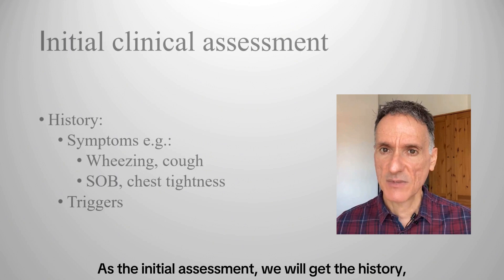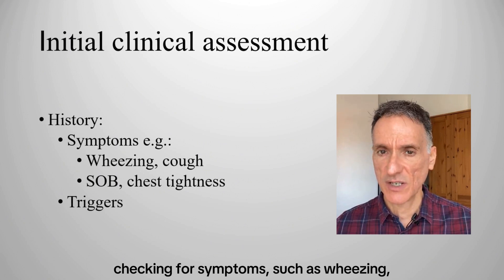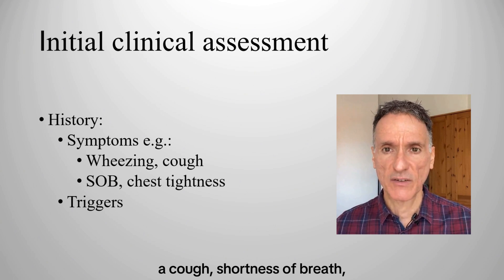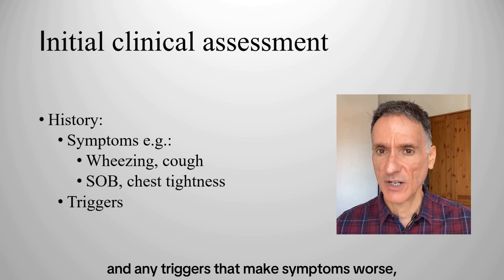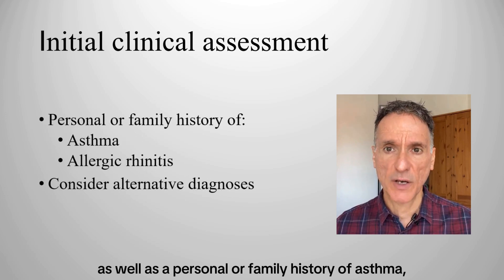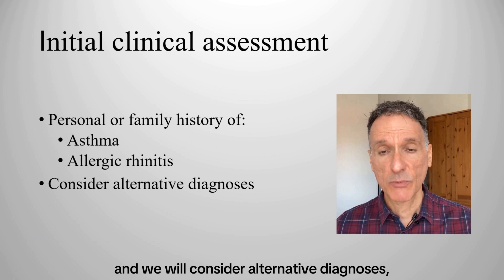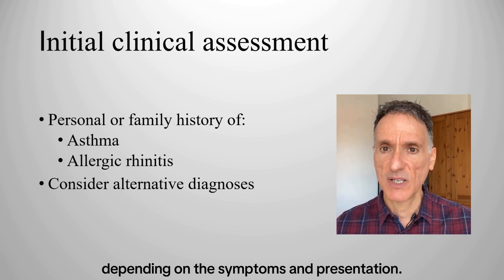For initial assessment, we will get the history, checking for symptoms such as wheezing, a cough, shortness of breath, chest tightness and any triggers that make symptoms worse, as well as a personal or family history of asthma or allergic rhinitis. We will consider alternative diagnoses depending on the symptoms and presentation.